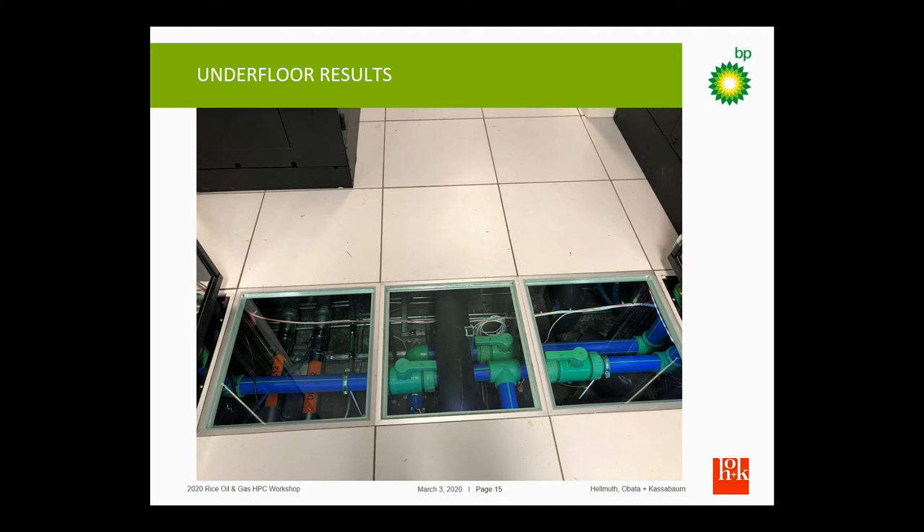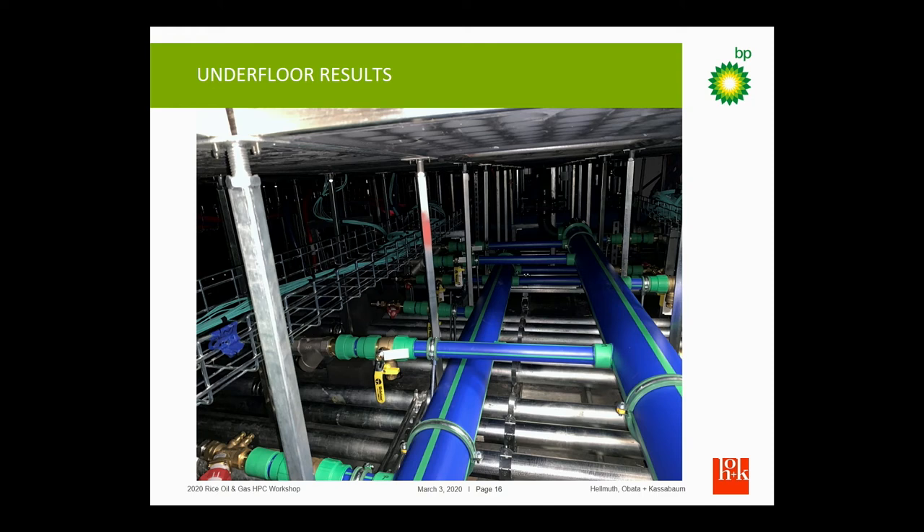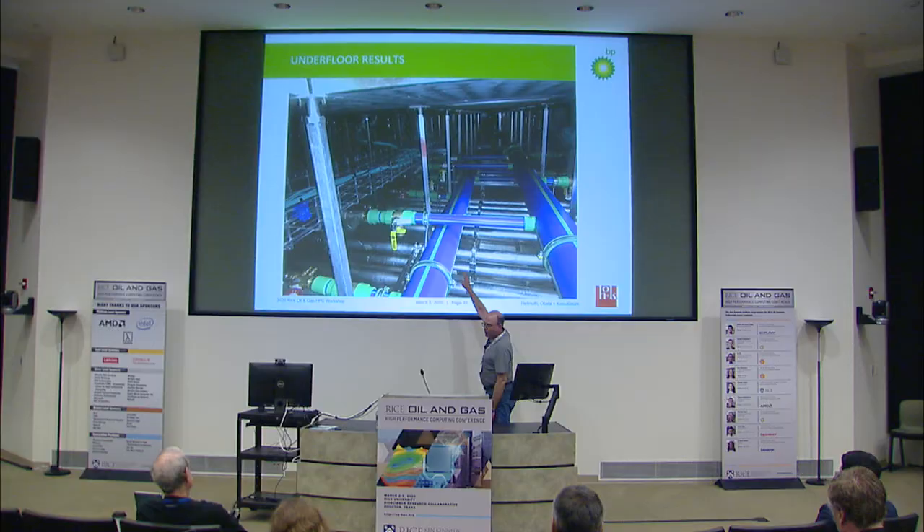We put some glass tiles on the floor so we can actually show the piping under the floor, and we put clear panels on the back of the CDUs so you can see all the piping involved there. Looking at the underfloor, yes, we do have power underneath all the water, so we don't want leaks. But it is encased in conduit and there is leak protection, and we have not had any leaks so far.